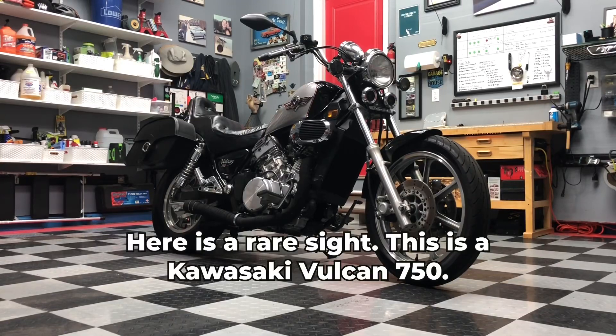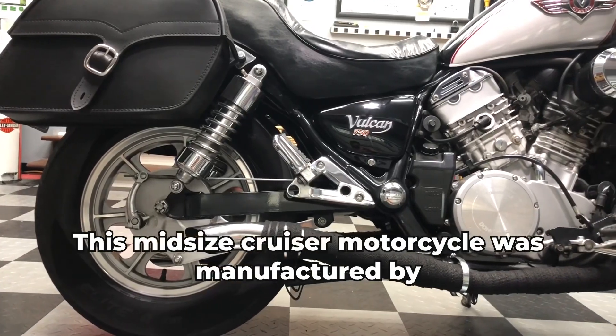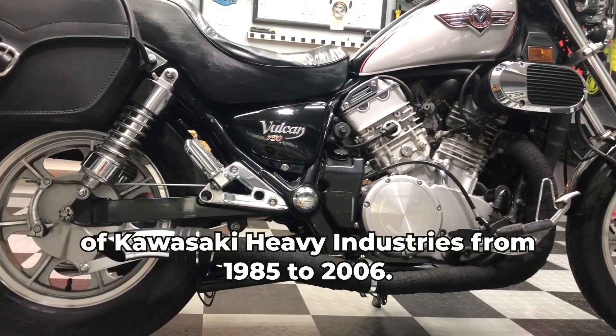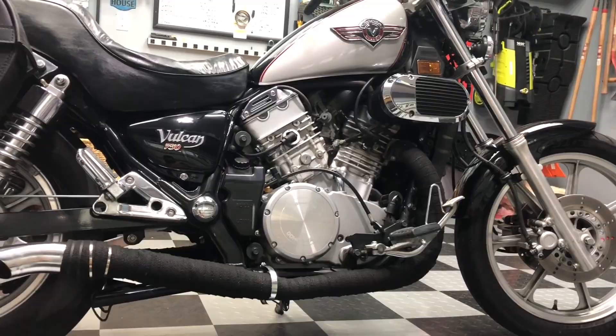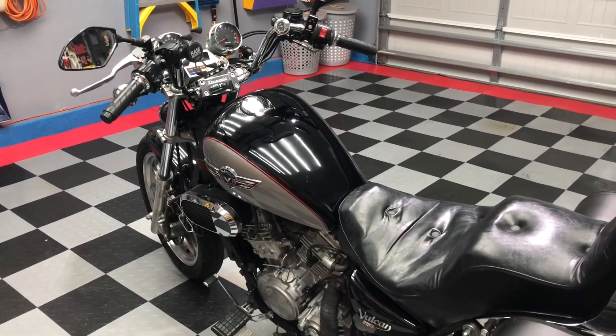Here is a rare sight. This is a Kawasaki Vulcan 750. This mid-sized cruiser motorcycle was manufactured by the motorcycle and engine division of Kawasaki Heavy Industries from 1985 to 2006. This was Kawasaki's first cruiser and first V-twin engine.